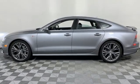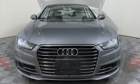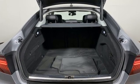Streaming audio, driver memory seats, gas pressurized shocks, auto-dimming rearview mirror, and front heated and ventilated leather bucket seats.